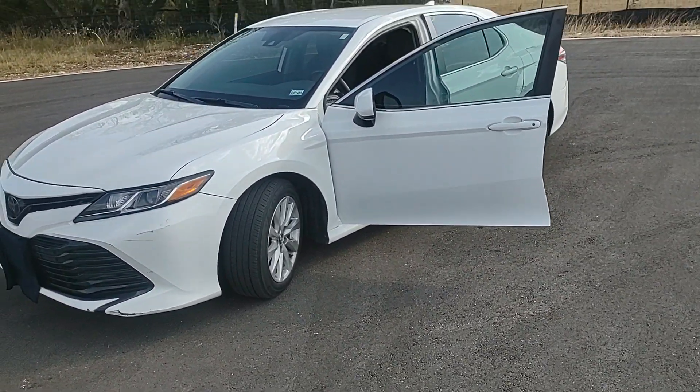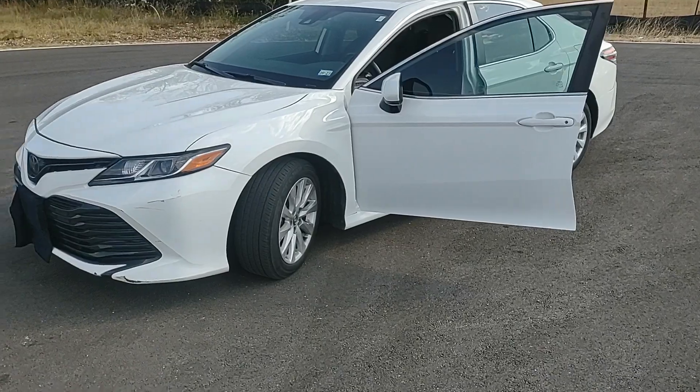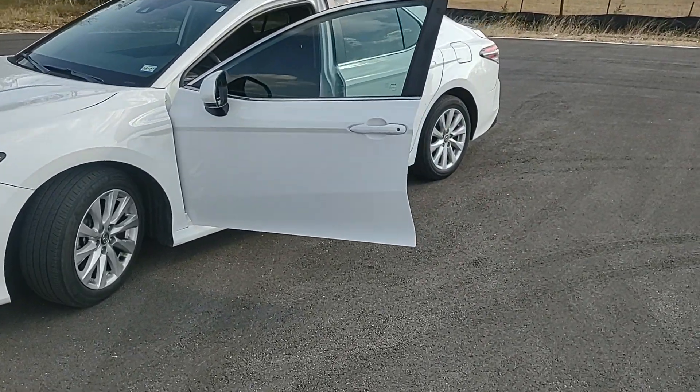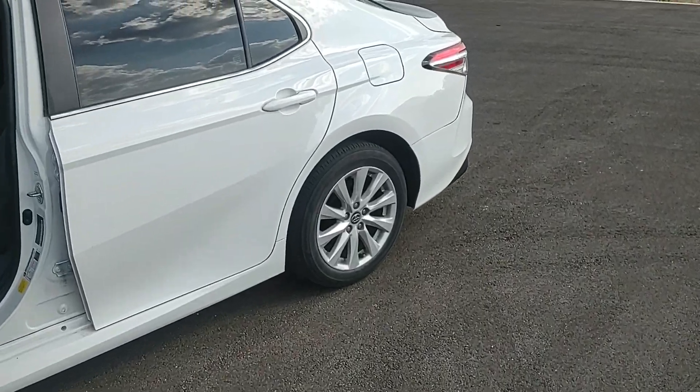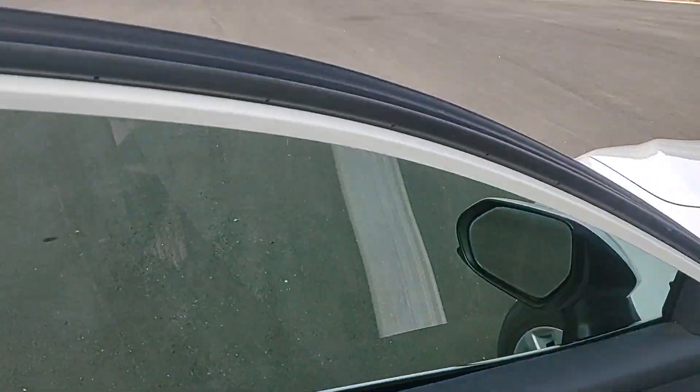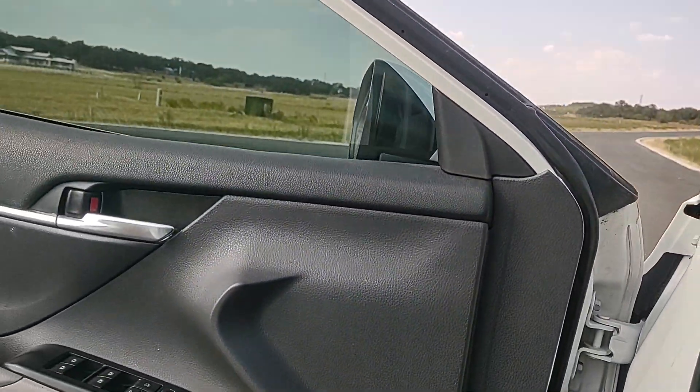Hello, and today we have a 2019 Toyota Camry. I'm going to review this car, go walk around, test drive, show you all the interior, engine, trunk, that kind of stuff. So let's go ahead and start. Let's talk about it real quick. I'm not copyrighted. Here we go.